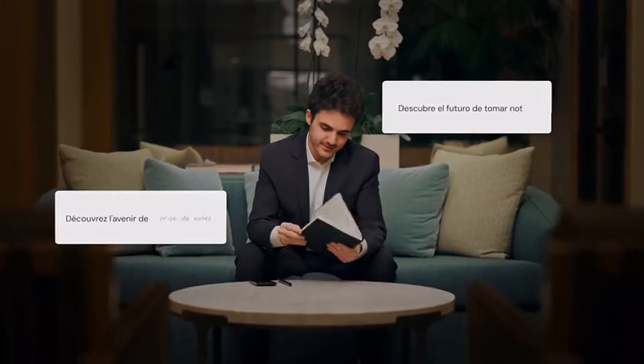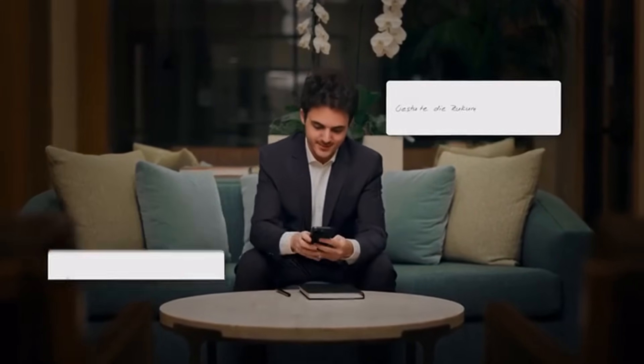Exploring a new language or translating an important document? As you venture into the realm of words, XNote assists, translating every phrase with precision.